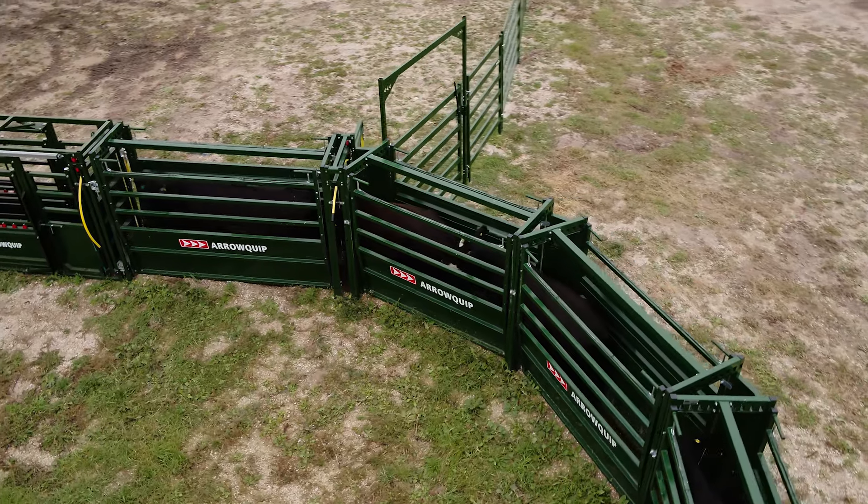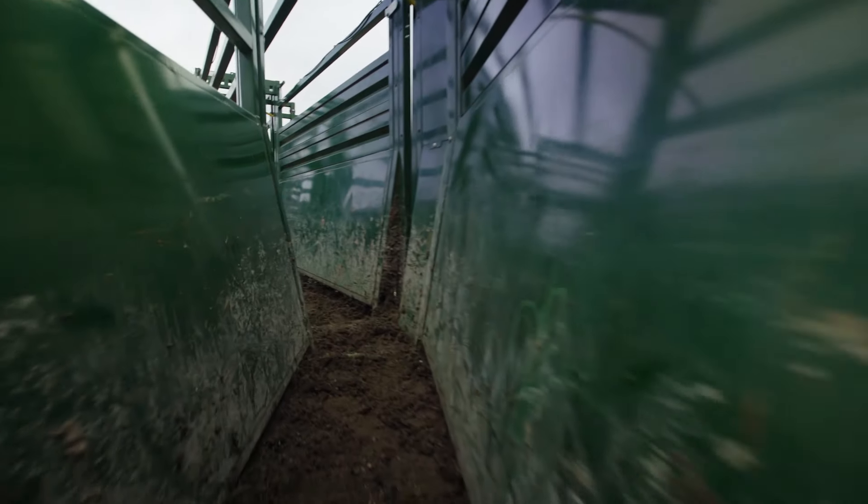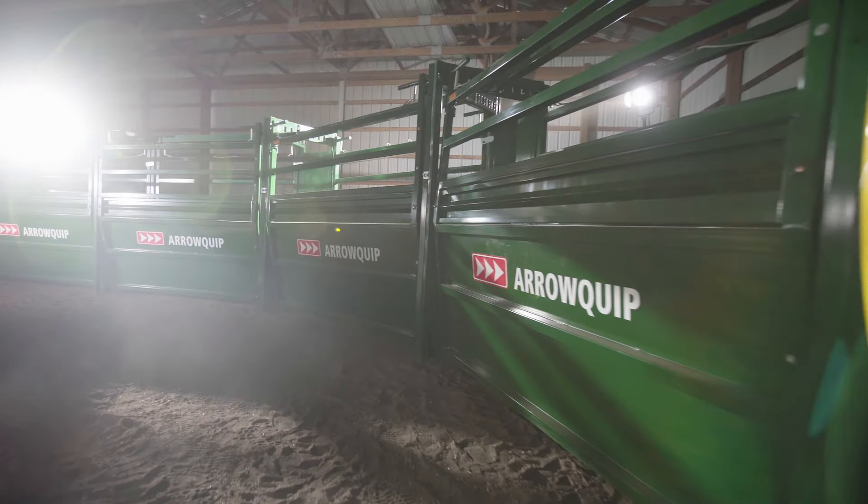You can also create any configuration you want with the easy-flow alleys, whether it's a straight or curved alleyway leading to a chute or loadout.